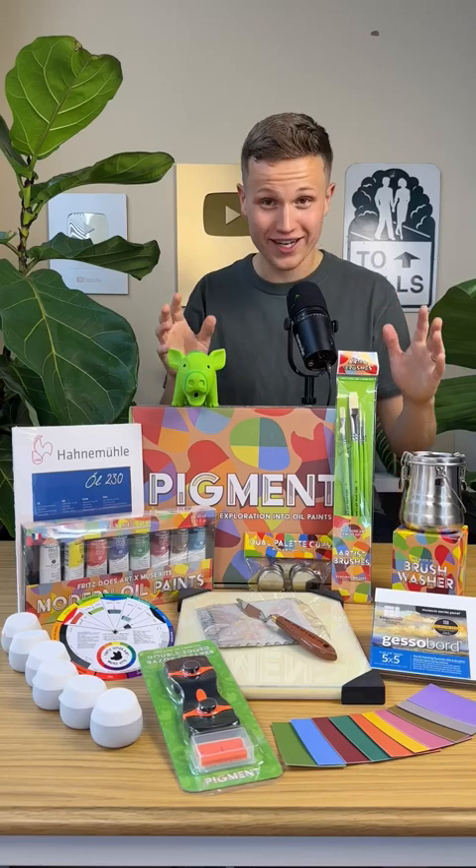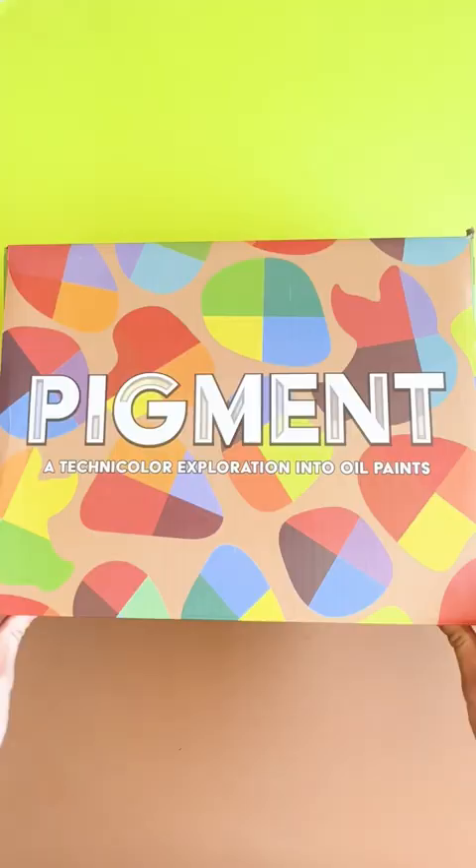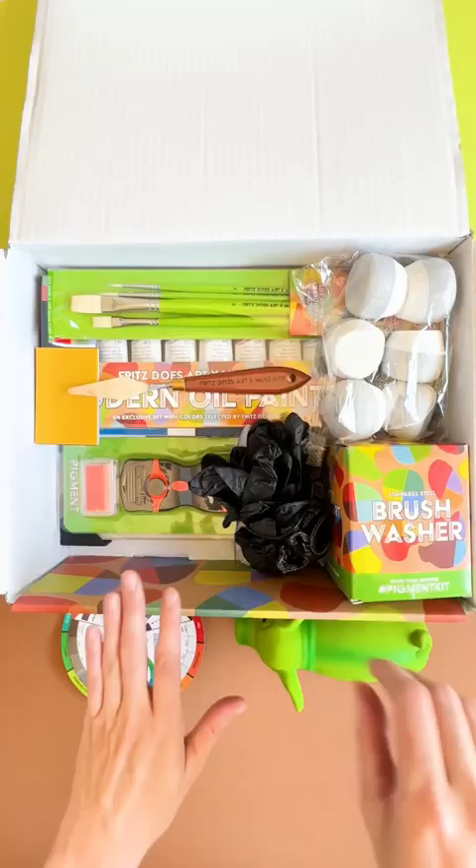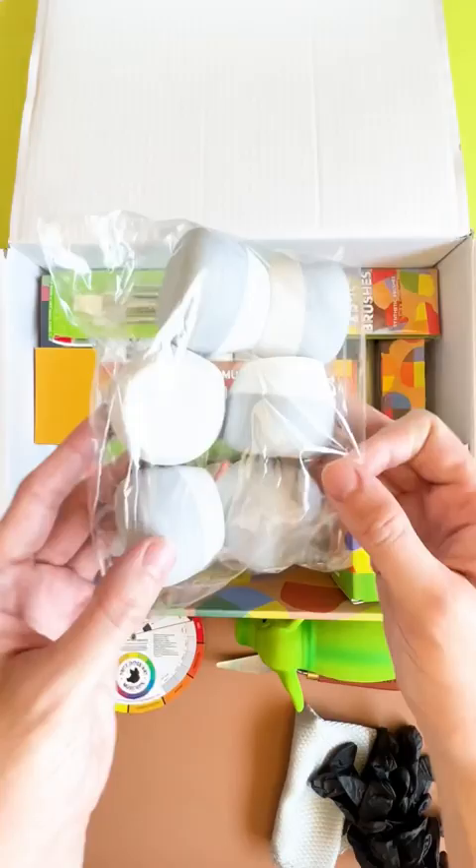I'm super excited to present to you all Pigment, a collaboration between myself and Muse Kits. Whether you have no experience creating art or you're a professional, this kit is for everyone. All of the materials were hand-selected by me to ensure that you have the best tools for your artistic expression.